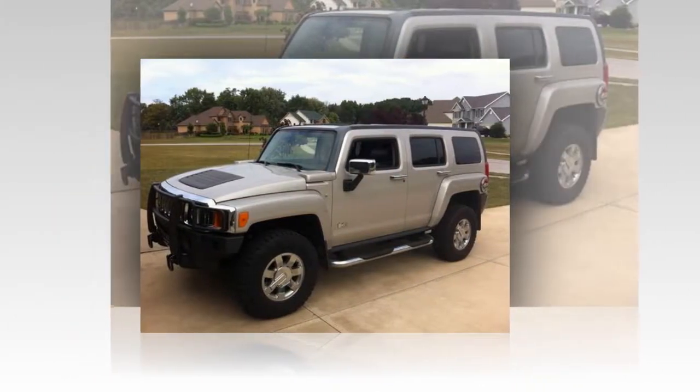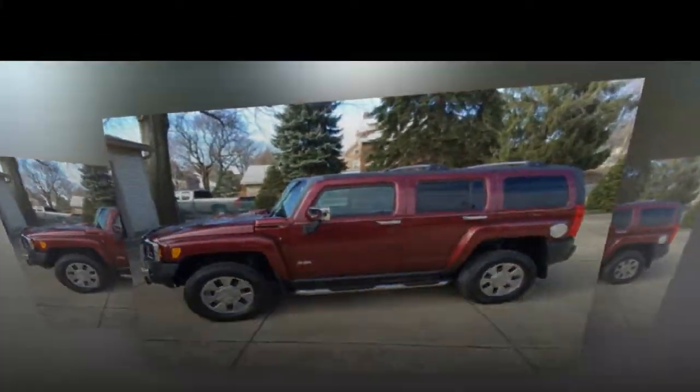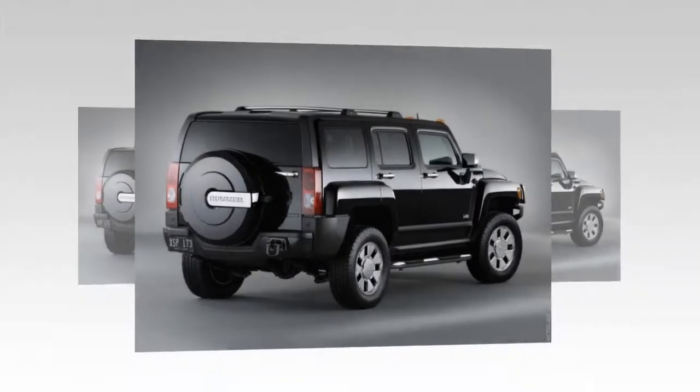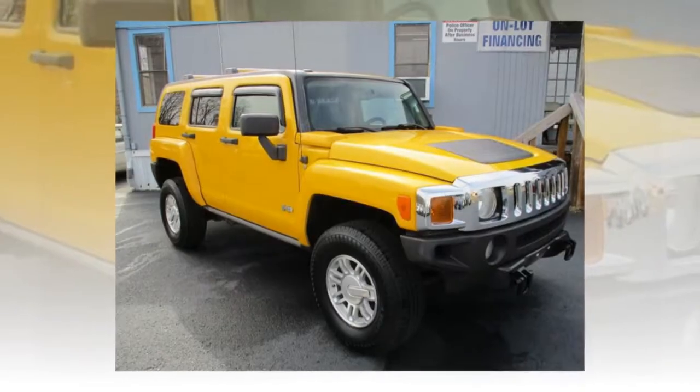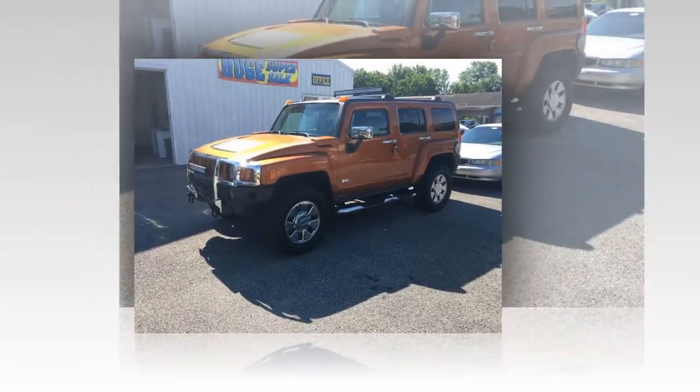Hummer H3X Detroit. Less than a year after the H3 went on sale, Hummer is unveiling a new model called the H3X. It is based on the H3 Street concept shown at the Automotive Industries Annual Specialty Equipment Market Association (SEMA) show in November. The 2007 H3X,